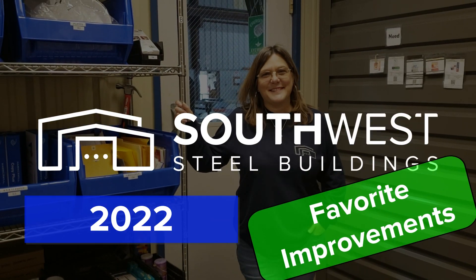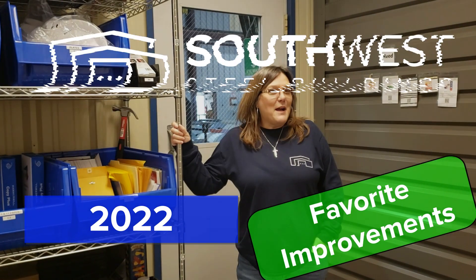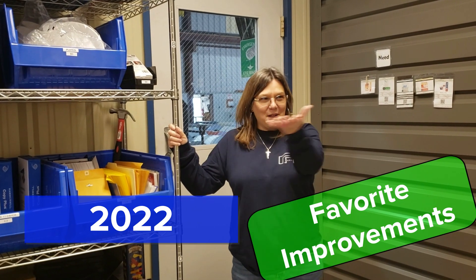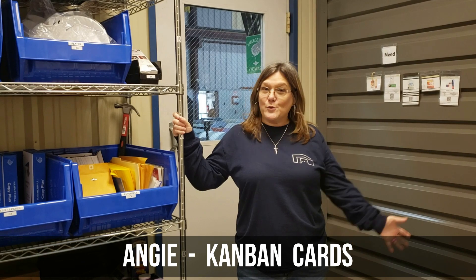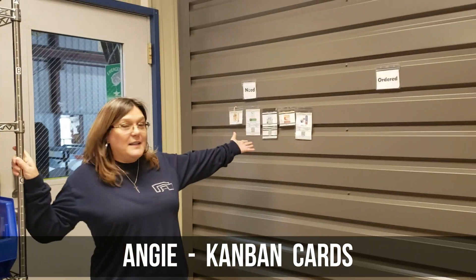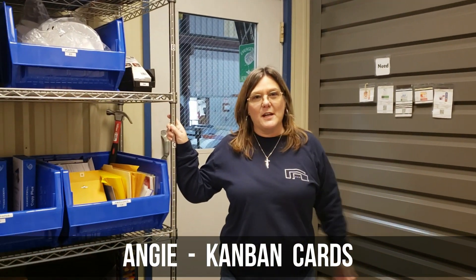Angie, tell me about your favorite lean improvement from 2022. My favorite improvement is the Kanban card system. It means visual cue. It gives me a visual cue of what I need to order, and it takes the frustration out of it.